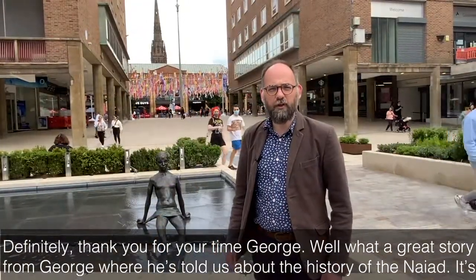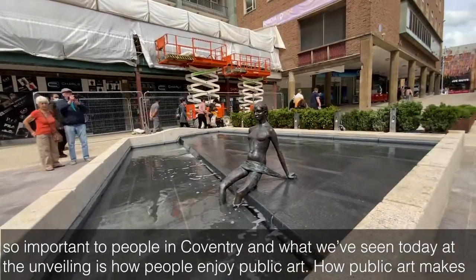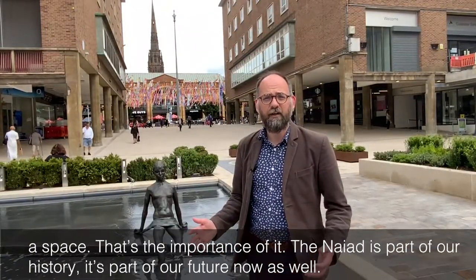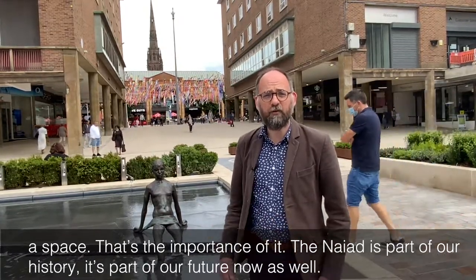What a great story from George where he's told us about the history of the NIAID. It's so important to people in Coventry and what we've seen today in the unveiling is how people enjoy public art, how public art makes a space. That's the importance of it. The NIAID is part of our history. It's part of our future now as well.